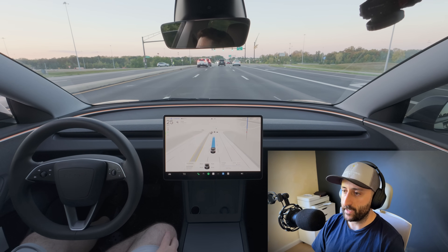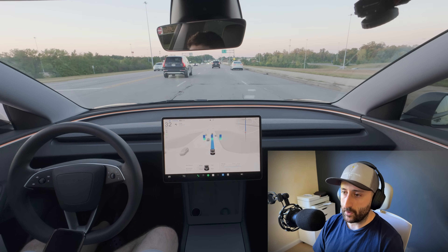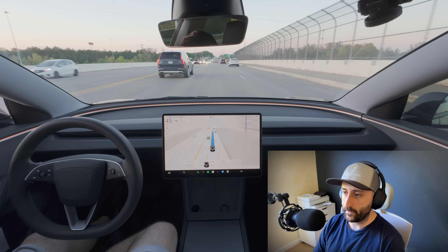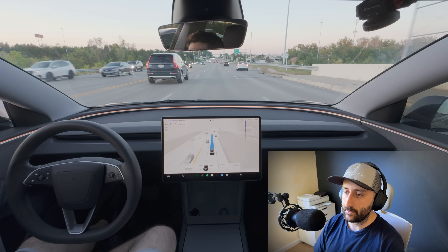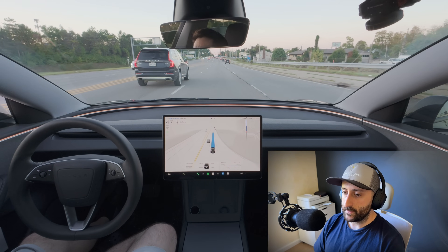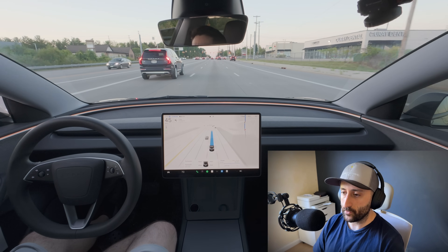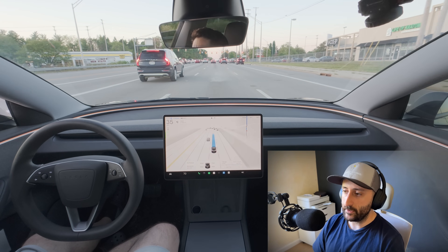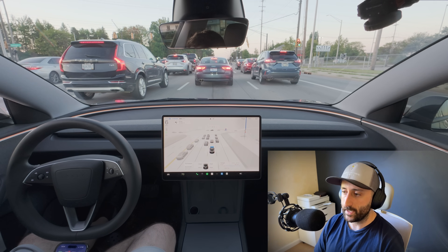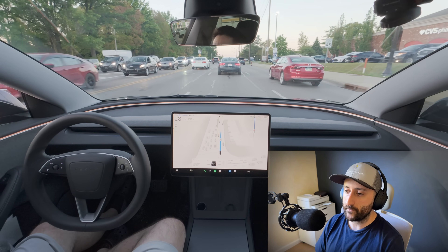One of the biggest complaints users have with version 13 is lane selection. The system often picks the wrong lane — for example, moving into a lane that's about to end or staying behind slow traffic when there's a perfectly clear lane next to it. This reactive style forces FSD to make sudden corrections at the very last second. With version 14, the larger neural network and better fusion of map plus vision data means the car can see further ahead, recognize when a lane is ending, and gradually shift into the correct lane well in advance — mimicking the way an experienced driver plans their moves.